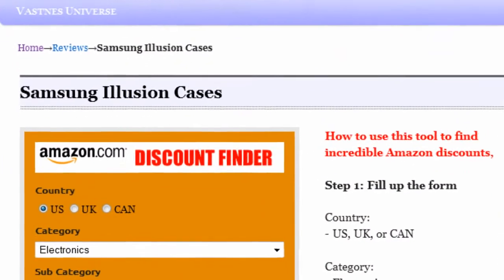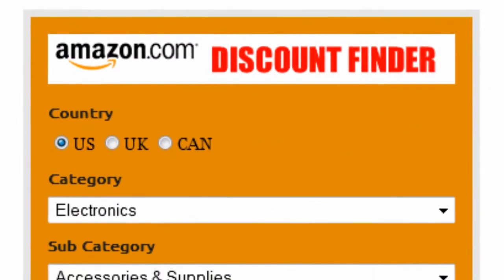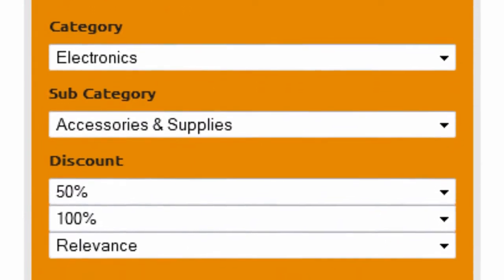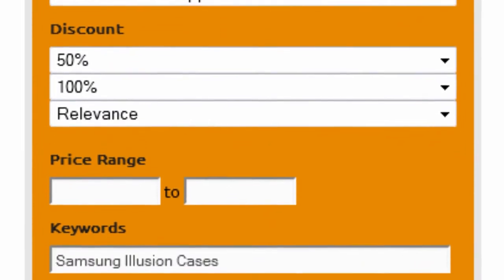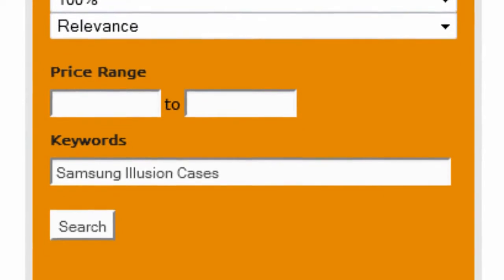Introducing the Amazon Discount Finder. It's really easy to use. First, select your country — US, UK, or Canada. Select electronics as the main category and accessories and supplies as the subcategory. Set the discount to 50–100% and sort by relevance. Finally, enter Samsung Illusion cases as keywords and click on search.